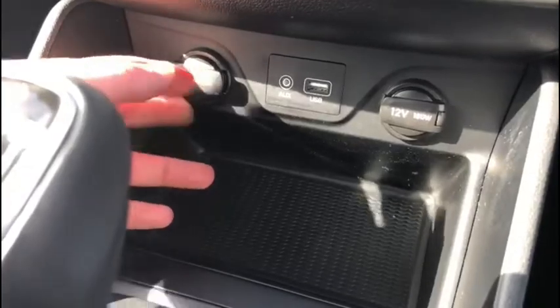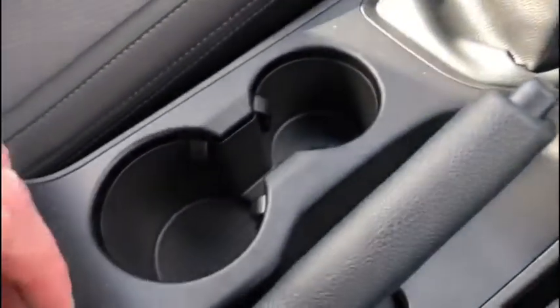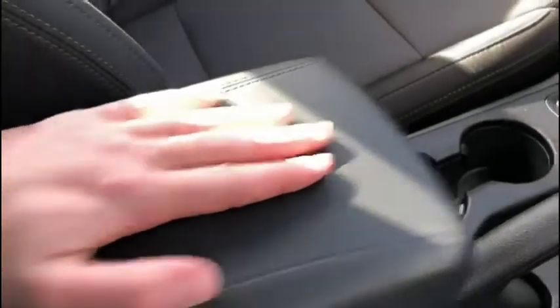Down below there are tons of ports to connect your own devices, charge them up safely, and stream your own music. You'll also find plenty of driver controls and utilities, as well as plenty of storage space to tuck your devices away safely once they're all connected to the system.